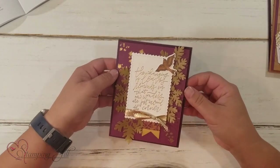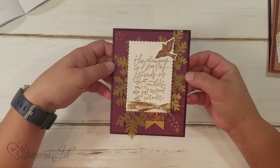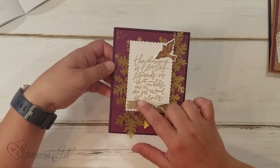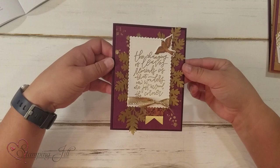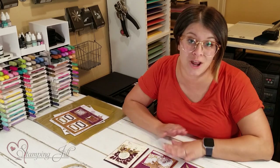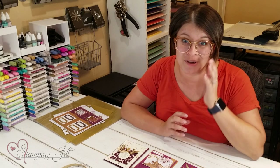On this one I used some gold embossing powder. 'The changing of leaves reminds us that new wonders are just around the corner.' So cute, and this cute little bird — love, love, love. I have had so much fun playing with this suite of products, and I can't wait to keep playing with it once my Designer Series paper gets here.